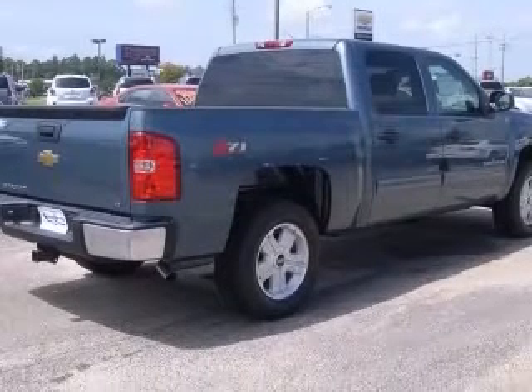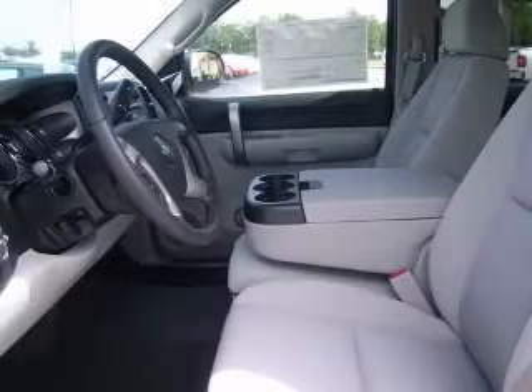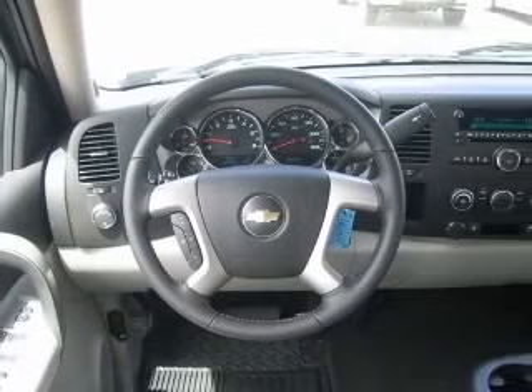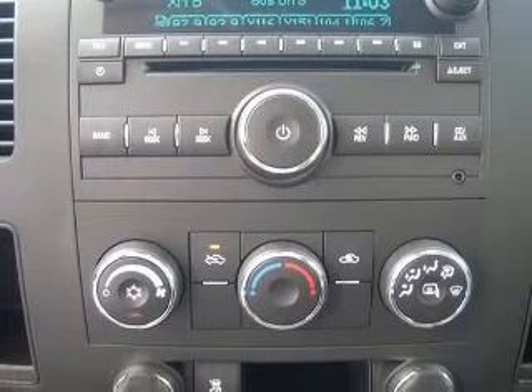This vehicle has a blue exterior and includes the following options: bed length 69.3, rear wheel drive, tire pressure monitoring system, four wheel ABS brakes, daytime running lights, dust sensing headlights, passenger airbag, split bench rear seats.